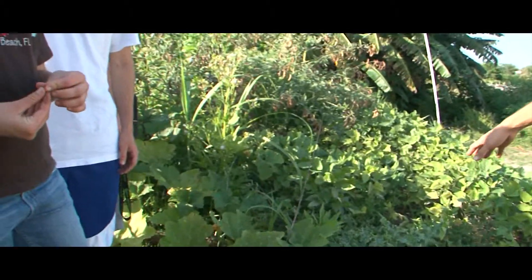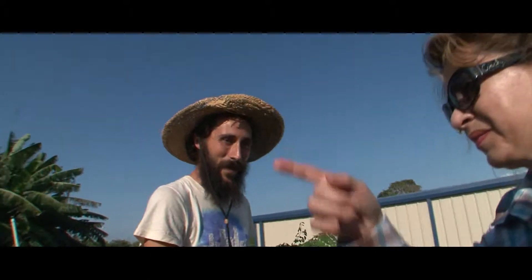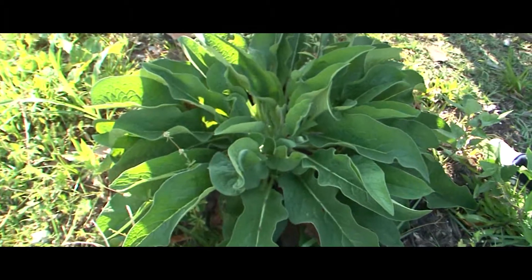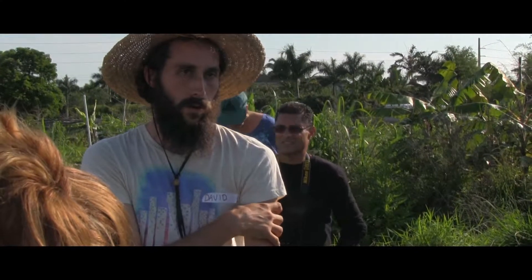This is our medicinal patch. We've got the Spilanthes, we've got milkweed. This is comfrey — it's not edible, but it's great for wounds and broken bones. You harvest a bunch of these leaves, blend it up into a poultice, and put it on the wound or break.